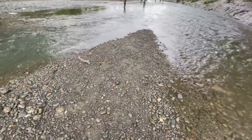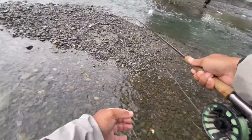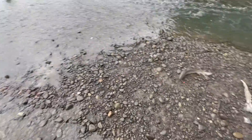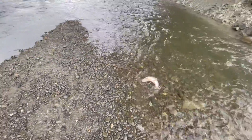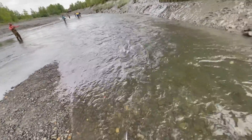Oh man, right in the mouth though — it's a freaking humpy. Come on dude, let me get him. There we go. Got a pink on. Where's that trout?